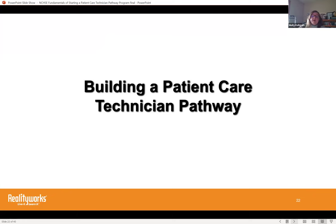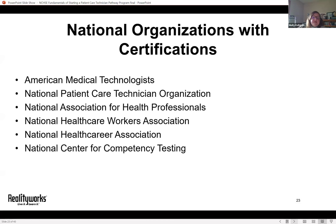Now we're going to get even more specific and talk about building a patient care technician pathway. Here are six examples of organizations that provide certification testing services. We're lucky to have Suzanne to talk about American Medical Technologists. There are differences in content, services provided, and associated costs between these organizations, so I recommend doing some digging to find which matches your state or district requirements. RealityWorks has no affiliation with any of them and is not promoting any program in particular.